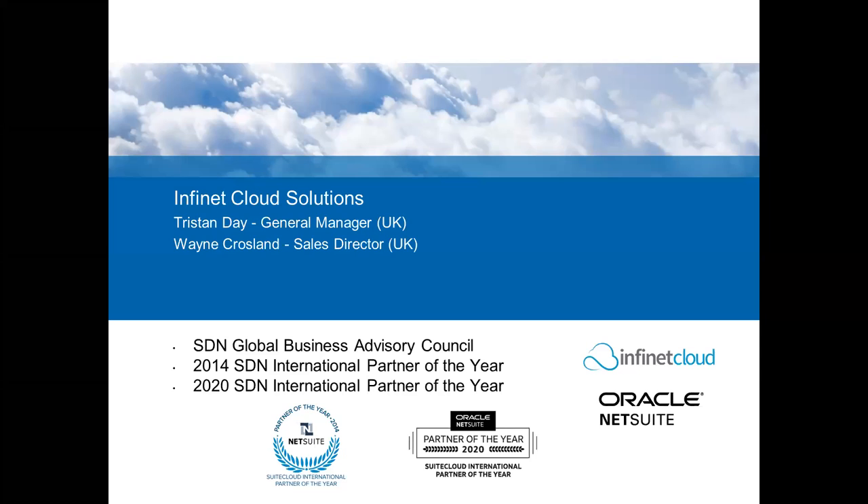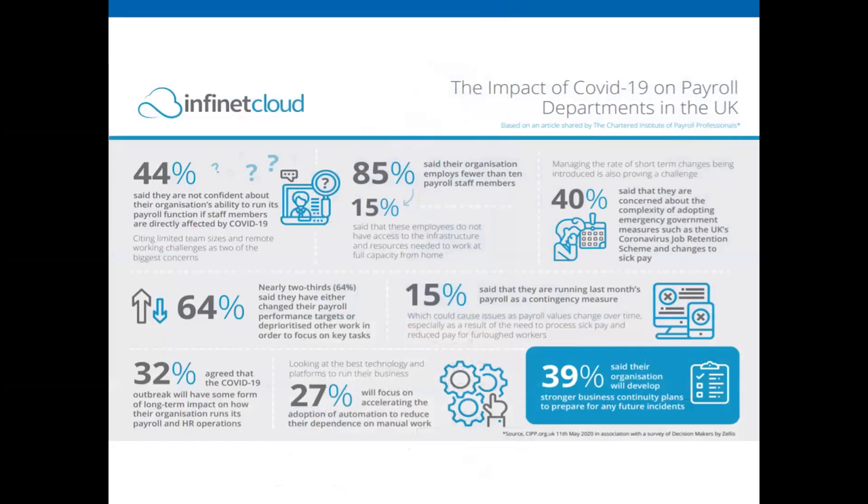A bit of background on Infinite Clouds: our founders previously worked for NetSuite in Maidenhead in the early 2000s and identified there was no on-platform payroll for NetSuite. They formed Infinite Clouds in Australia in 2009 and rapidly expanded into the UK and New Zealand. We're part of NetSuite's SDN channel since 2010 — one of the original SDN partners — certified and tested by NetSuite. In 2014 and again in 2020 we won the global SDN Partner of the Year award, the only SDN partner to have won it twice.